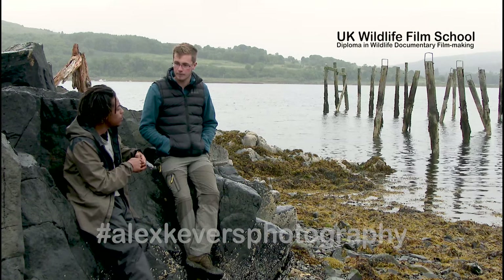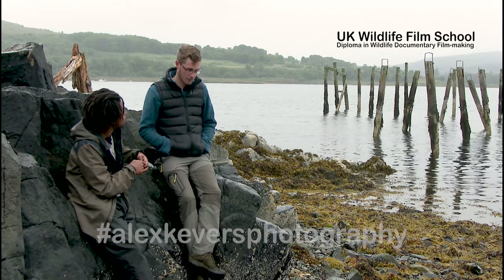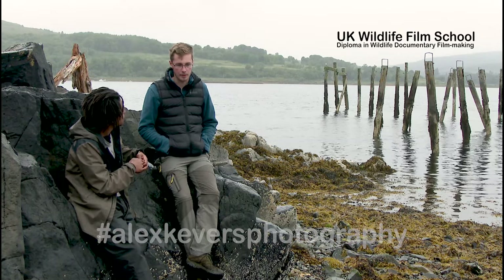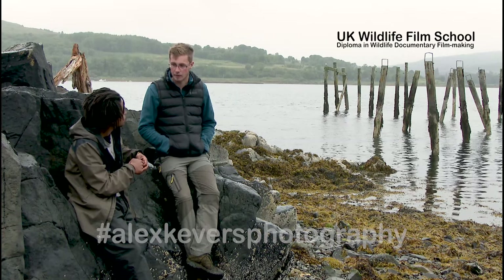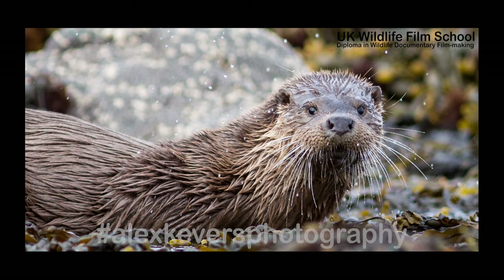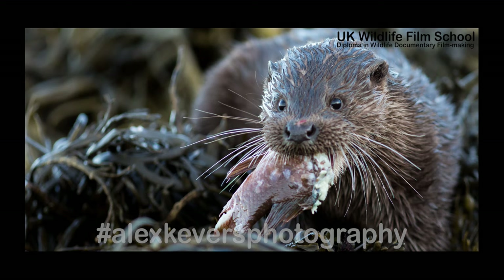How long have you been observing and photographing them? I've been watching otters since I was a little kid — I grew up here on Mull, so it's something I've done forever. About three years ago I started getting more interested in watching them, and then two years ago I picked up a DSLR for the first time and got into wildlife photography. Since then I've spent many hours with the otters. It's been fantastic.